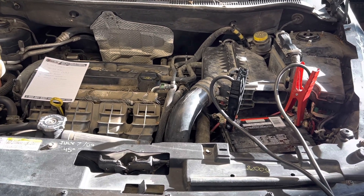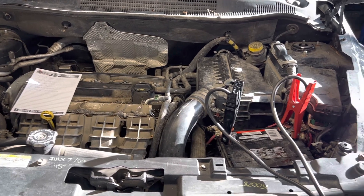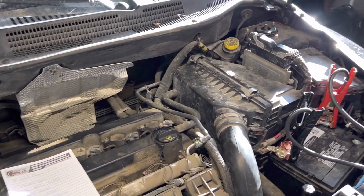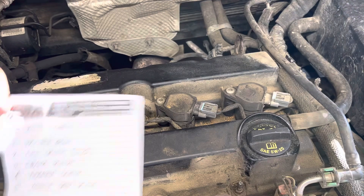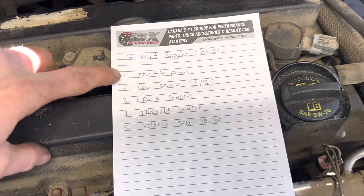The lightning bolt was on the dash, but that was not the issue for this one. With Dodge, the logic is you have to follow your five-volt supply for sensors in order. I'll give you a list of them — there are five of them. Start with the throttle pedal first.